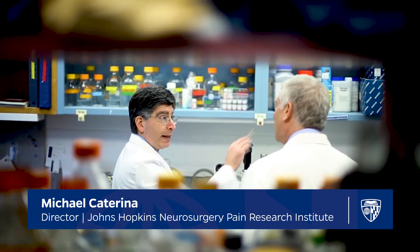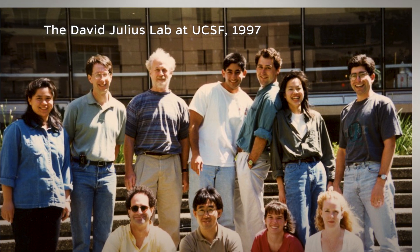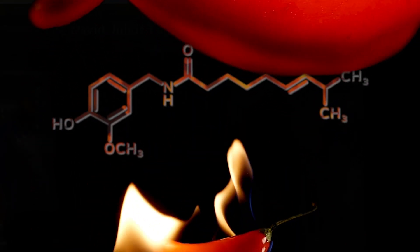My name is Michael Katerina, and I am a sensory neurobiologist. My laboratory studies the mechanisms by which we sense pain. Back in the 1990s, we were very interested in understanding how it is that capsaicin and chili peppers can cause a sensation of pain.